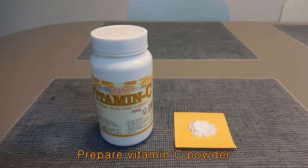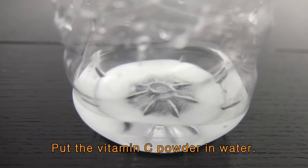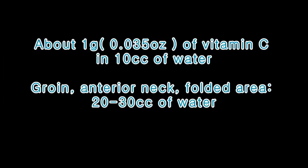Detailed method: Prepare vitamin C powder and a small amount of water in a bottle. Put the vitamin C powder in the water. About 1 gram of vitamin C in 10 cc of water is appropriate. However, for sensitive areas of skin, such as the groin, anterior neck, and folded areas, use 20 to 30 cc of water.